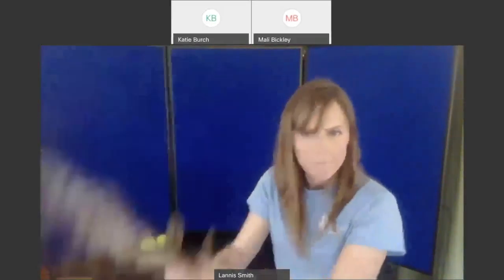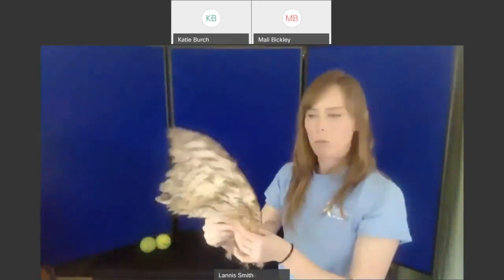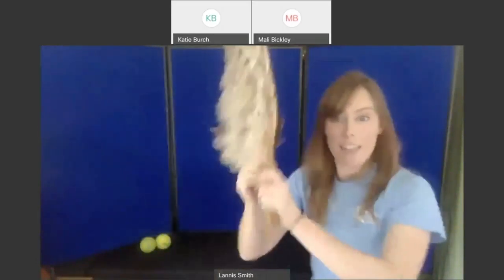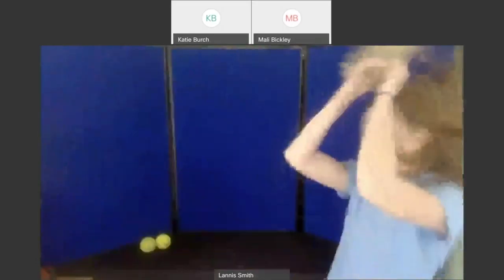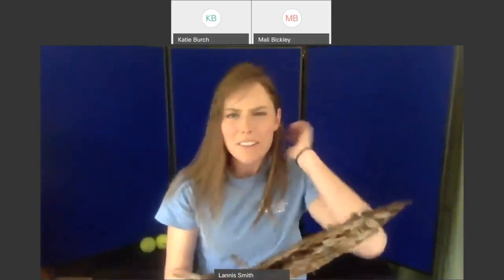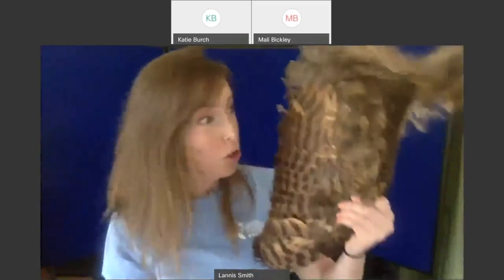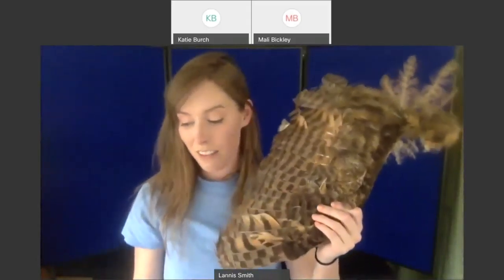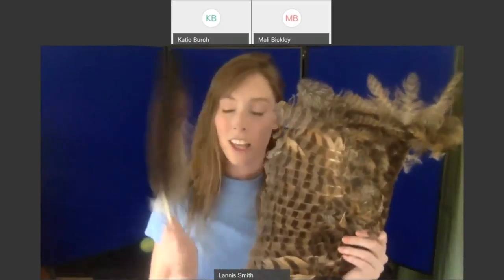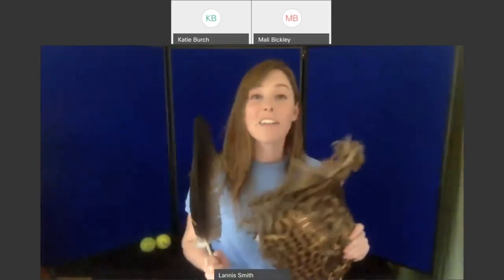It's a lot of work flapping this whole wing, but we're actually not hearing even near as much sound from this whole wing full of feathers versus that one turkey vulture feather. There is a secret feature, my friends.